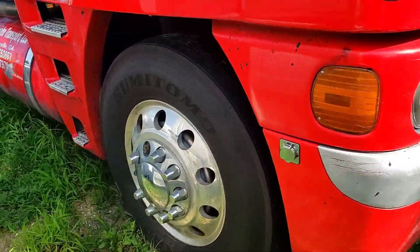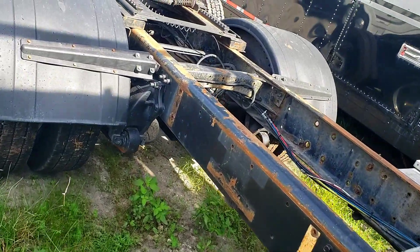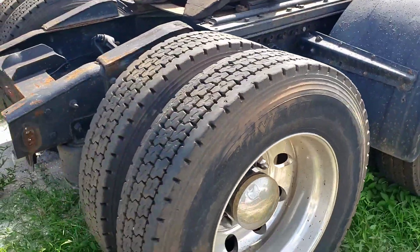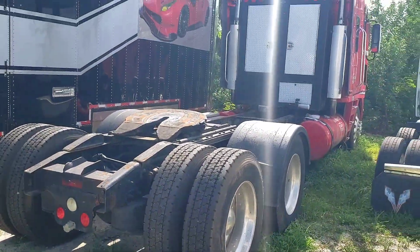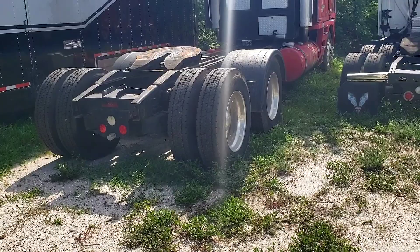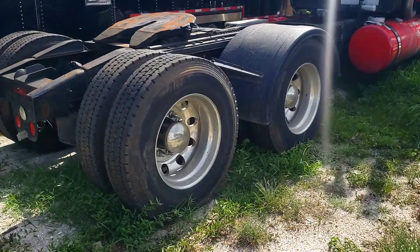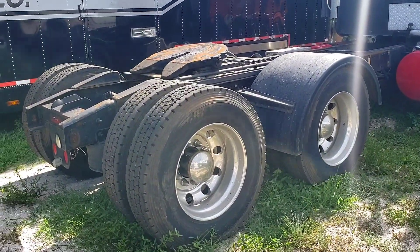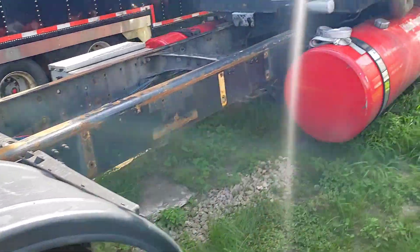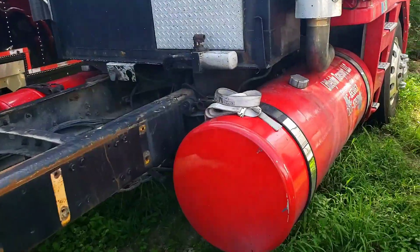It's got a stretched frame which is originally from factory. It's got a Detroit 14 liter, Canadian split axles, 24 inch rims all around, and an 18 speed transmission.